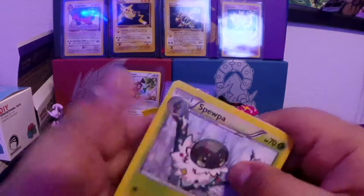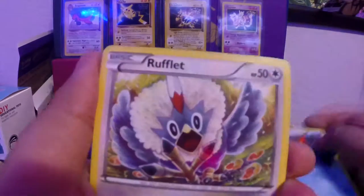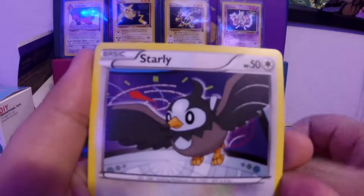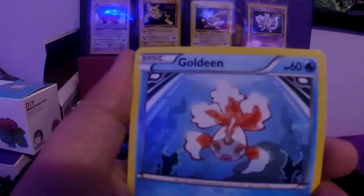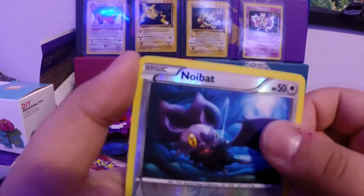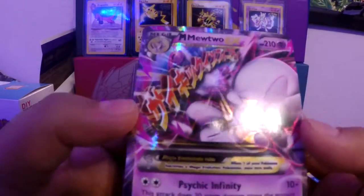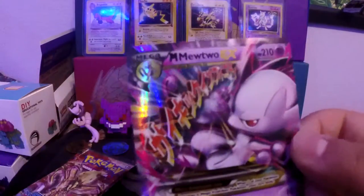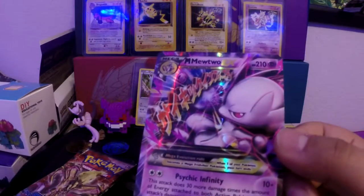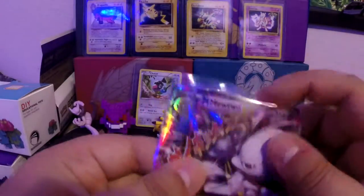Let's see what we get in this pack — Spewpa, Skyla, Starmie, Rufflet, Woobat, Chespin, Starly, Goldeen. The reverse is a Zubat — look at that! And our rare is — oh wow — my first Mega Mewtwo! I always see people open these packs and get a Mewtwo. I finally got my Mega Mewtwo, and it's going in the collection.